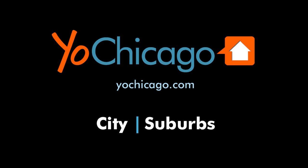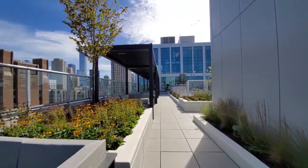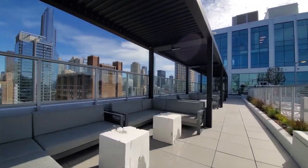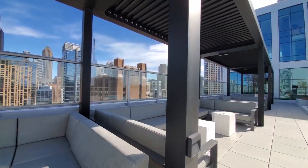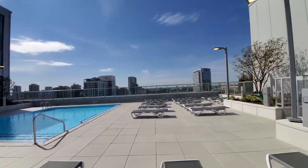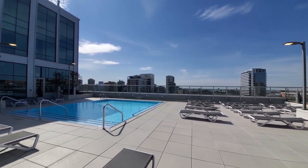This is Joe from YoChicago.com. I'm in the sizzling hot River North neighborhood, a short walk from a CTA Brown and Purple Line stop and steps from bars, restaurants, and the Gallery District. I'm on the rooftop pool deck at Amly 808, a new pet-friendly tower with a full array of amenities, and I'm headed downstairs for a tour of one of Sweet Home Chicago's furnished short-term apartments.